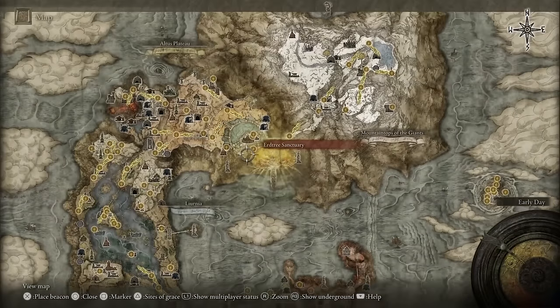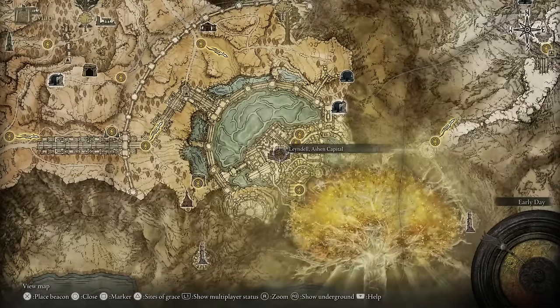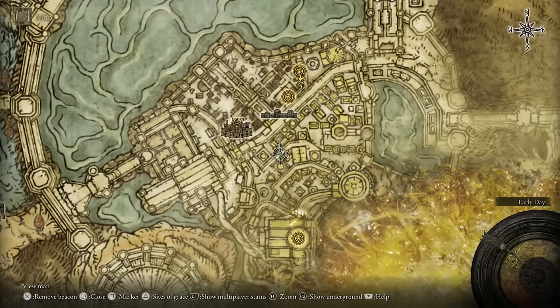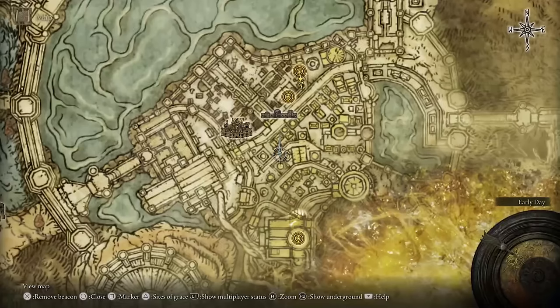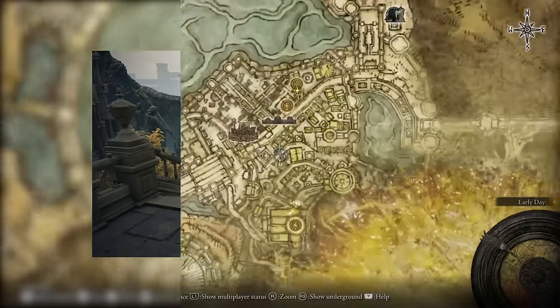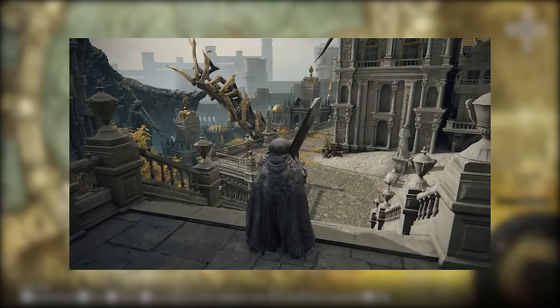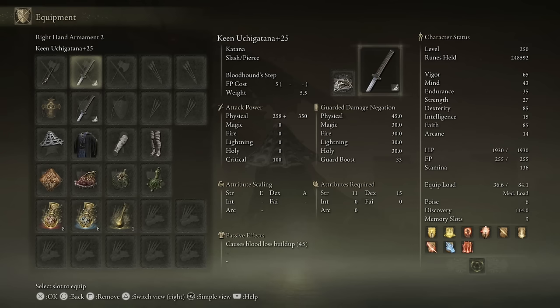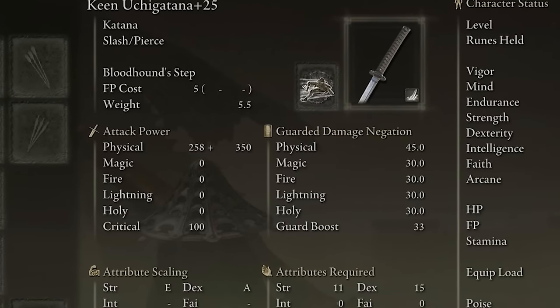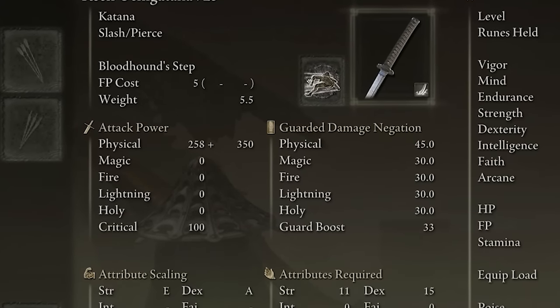I'm going to show you exactly where to get the Bolt of Gransax. Open your map and head north to the Leyndell Ashen Capital. You'll see a huge needle in this area that actually resembles the weapon itself. I've progressed too far in the game to show you the exact needle location, but it's in this area — just climb on top and the item will be directly in the middle.